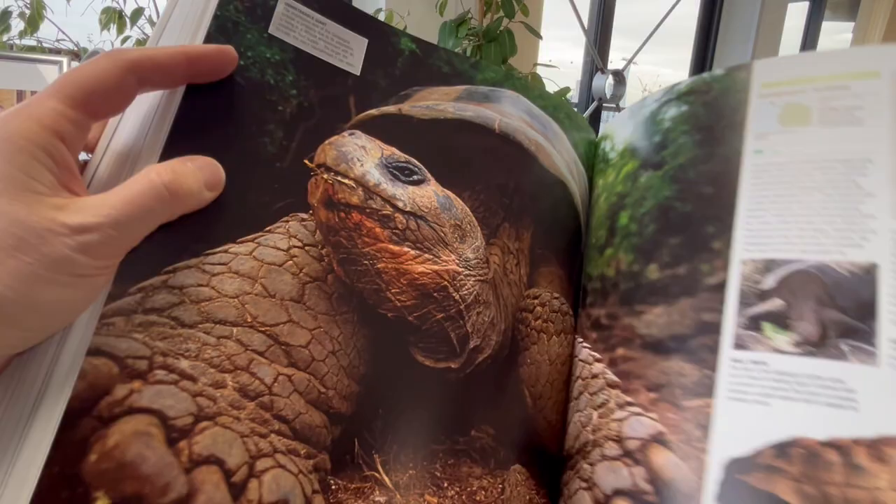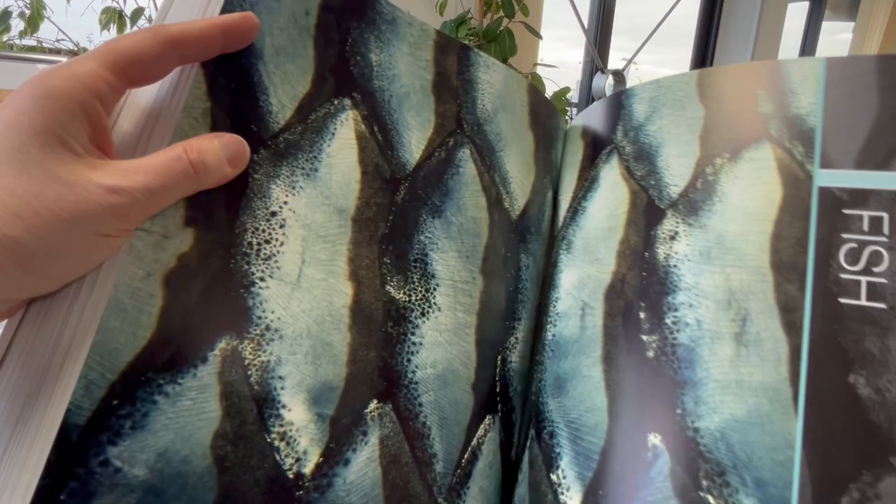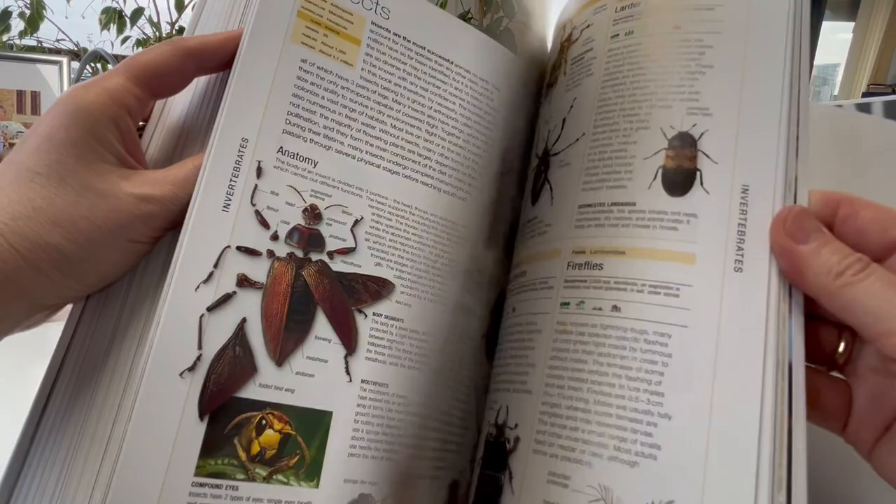Rattlesnakes, salamanders, the fish species, rays and insects and beetles.